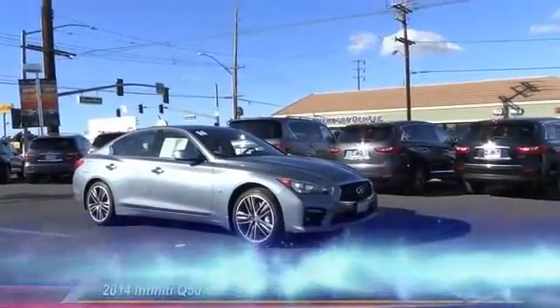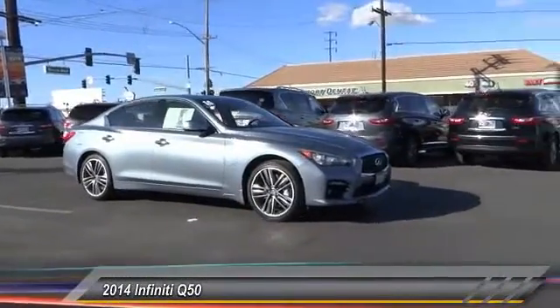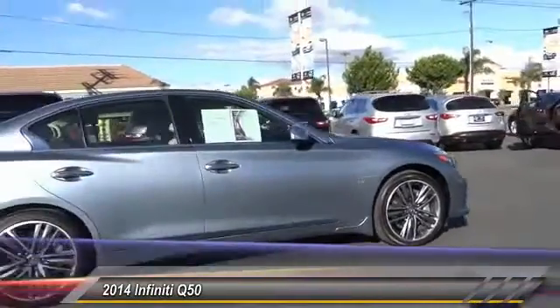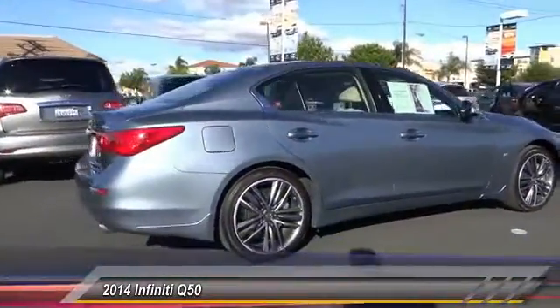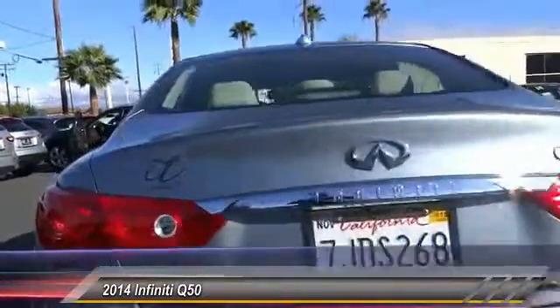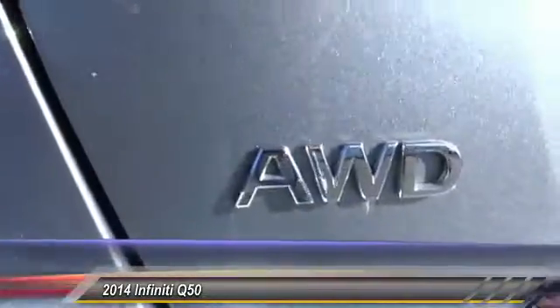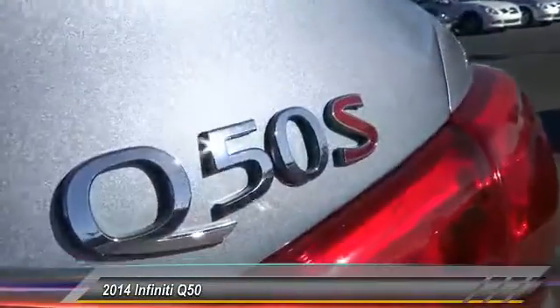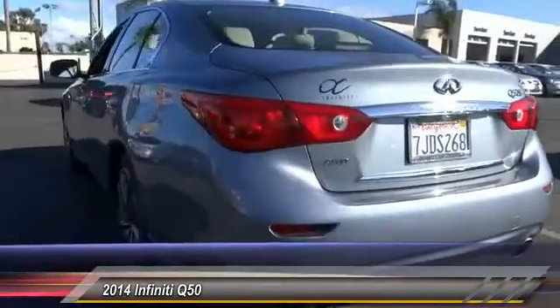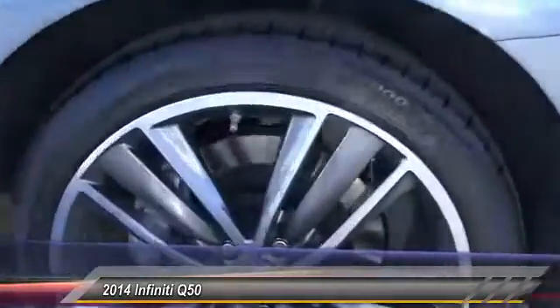The 2014 Infiniti Q50 has elevated design expression by breaking all the design rules, along with the signature appearance. It also comes with the breathtaking performance of Infiniti's Q50 engine, which leaves nothing to be desired. The engine block is crafted out of aluminum alloy to help reduce weight and increase responsiveness, giving you incredible power and a truly thrilling drive — and it is priced below forty thousand dollars. This vehicle has less than fifteen thousand miles.